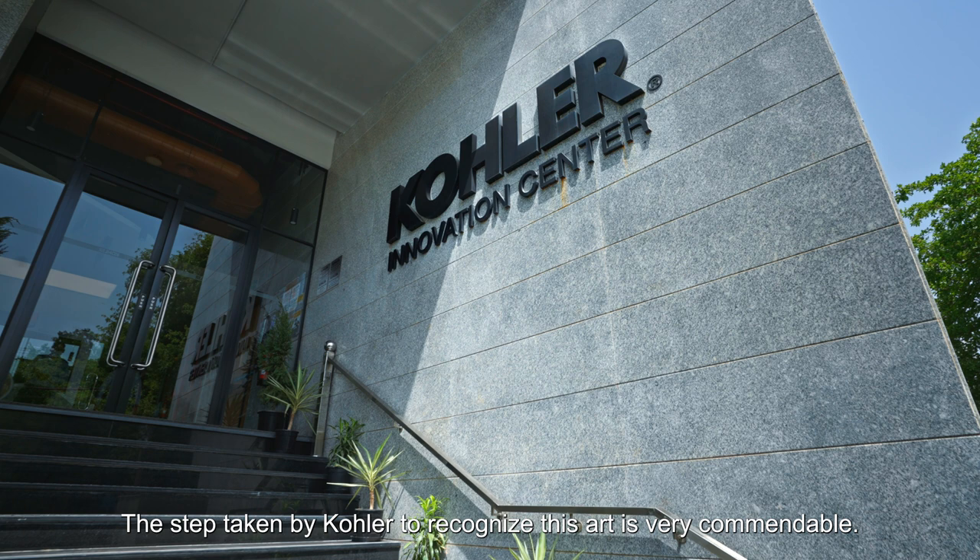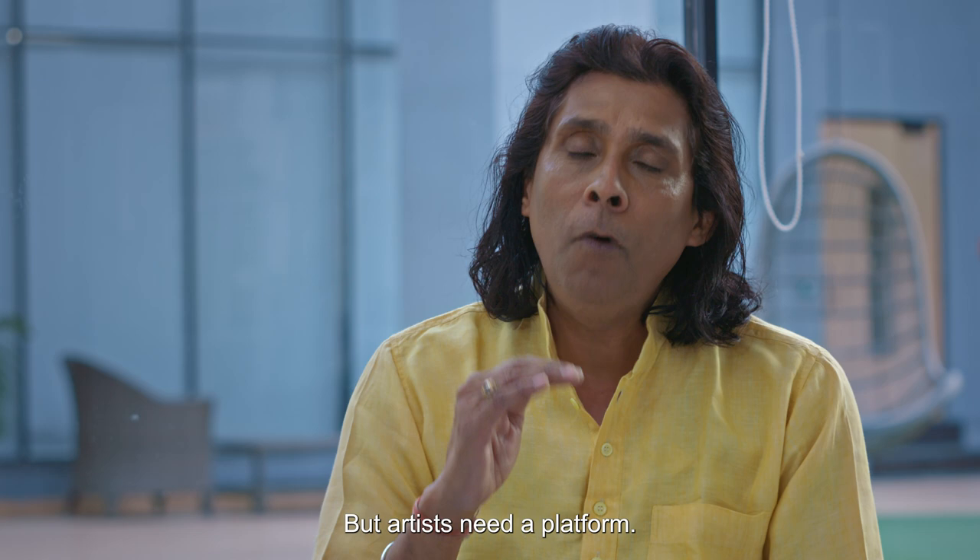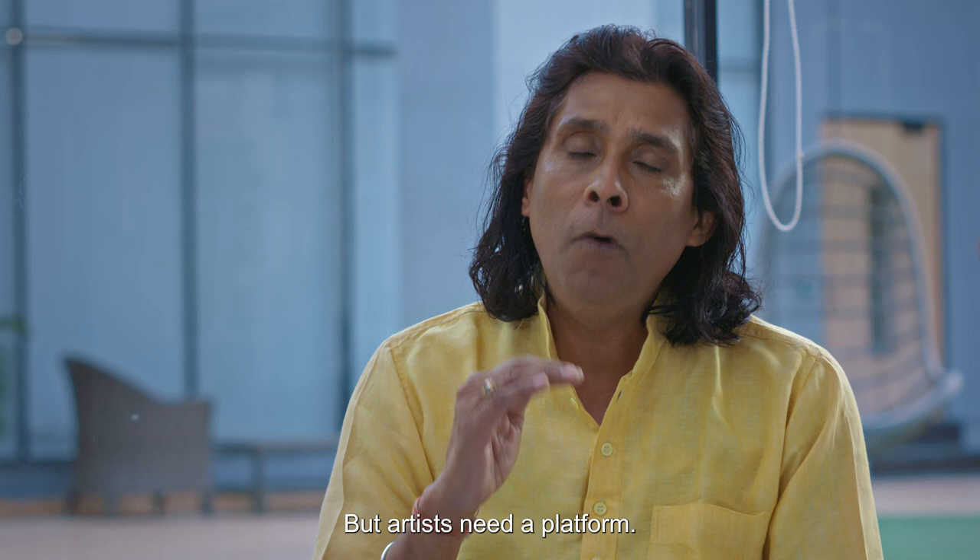In this regard, Kohler has taken a lot of steps. In India, this is not happening elsewhere — a company creating a platform for artists. If you want to grow, it's a matter of supporting artists. But if you can get a platform, maybe the artist can truly get out of it and flourish.